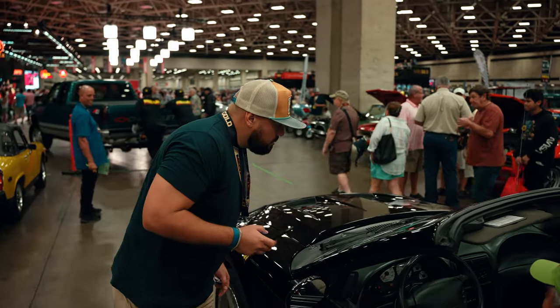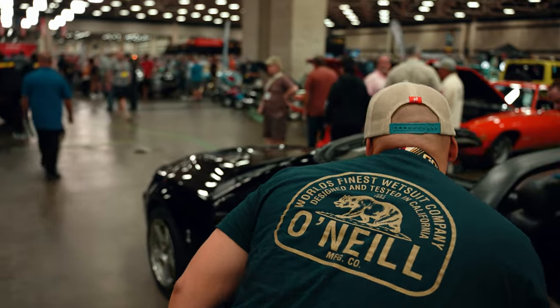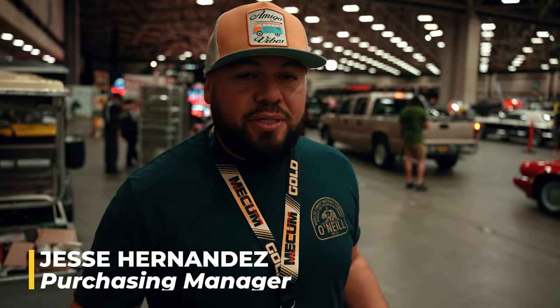Although we have most of our cars scouted before they cross the auction block, sometimes we see some cars that capture our attention and we have to do a quick inspection on site. What's going on guys, Jesse Hernandez here at Mecham. We're here for classic cars typically, but every now and then you'll run into something very unique, like this 2005 Chevy Silverado crew cab with only 1,900 miles. I don't think you can find that anywhere across the country.